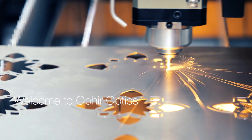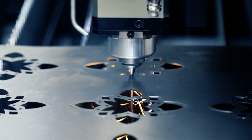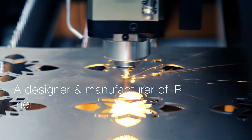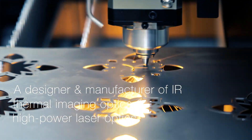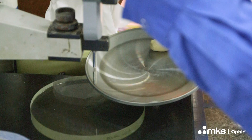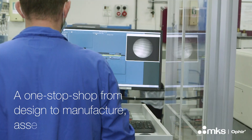Welcome to Ophir Optics, a division of MKS Instruments. Ophir makes special optical components and systems, mainly in the infrared zone, like thermal imaging or lasers. We make the whole process all in-house here at the Ophir building in Jerusalem.